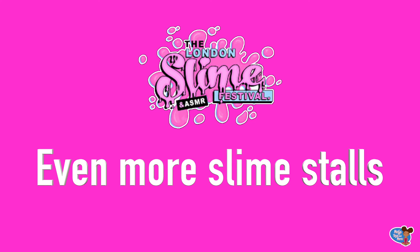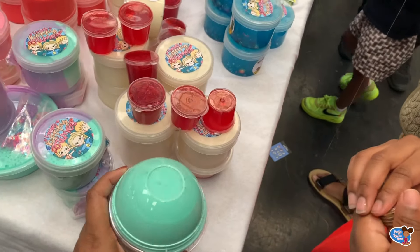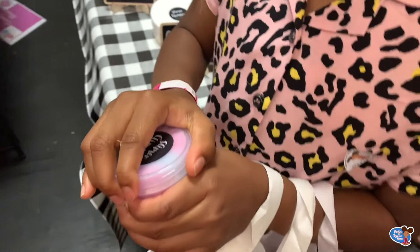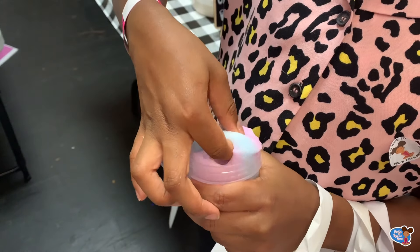Let's have a look at some more slimes. This one looks like an ice cream slime — it's in an ice cream container. This one is called baby powder slime and it's so cute, it even has a dummy. Guys, this is definitely cloud slime.